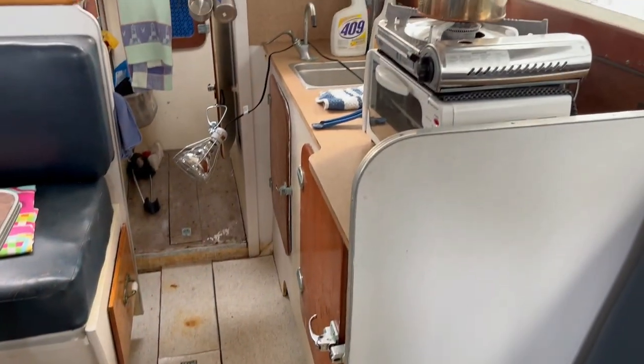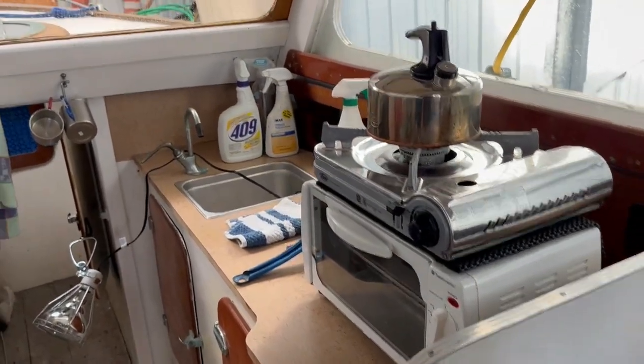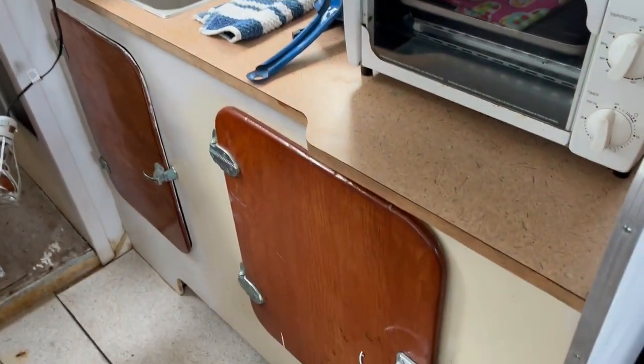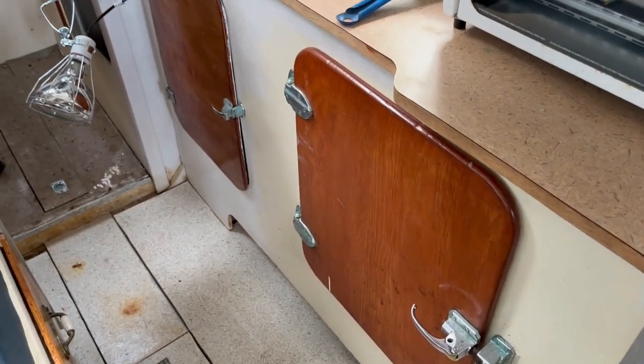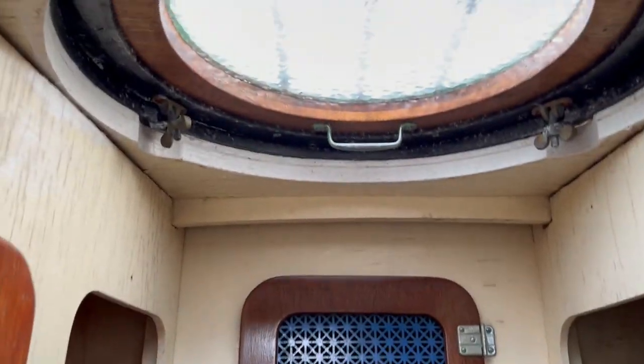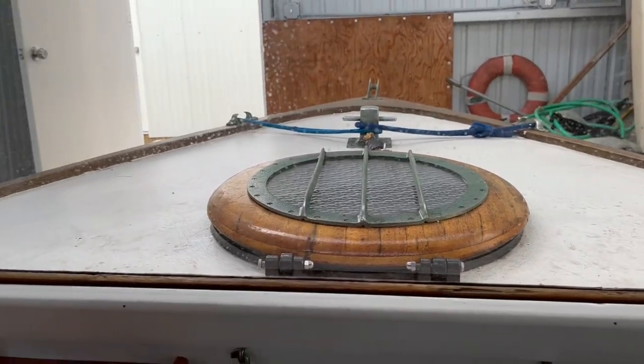The galley is complete with ample countertop space and sink with hand pump, lower icebox, portable gas stove, toaster oven, and cupboard storage. The forepeak consists of stowage for anchor, chain, etc., closet space, and a beautiful classic round mahogany and glass deck hatch.